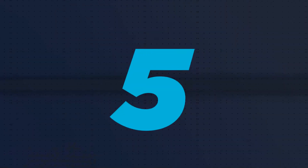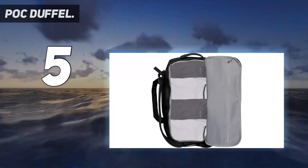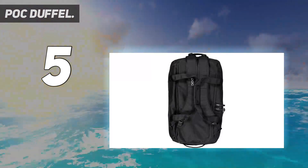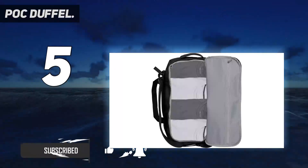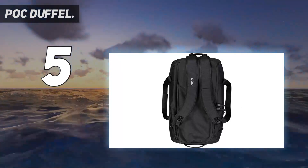Starting at number 5: the POC Duffel. A lot of experienced motorcyclists swear by either the army standard issue duffel bags or the upscale variants of the same from Red Ox in Montana, but the army bags are flimsy and the Red Ox isn't waterproof. POC offers a bag that is both sturdy and water-resistant, with a bit of thoughtful sizing tossed in as a bonus.